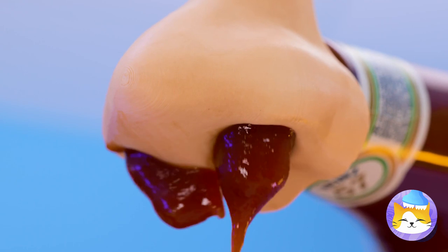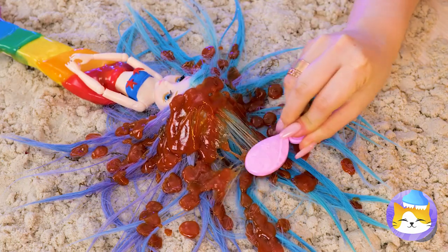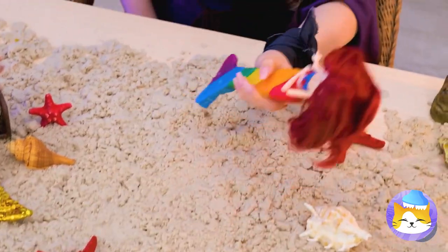Ketchup? Going for that classic red look I see. Now we need to comb it in. Wow, she looks great! And smells delicious! Anyone else in the mood for french fries?